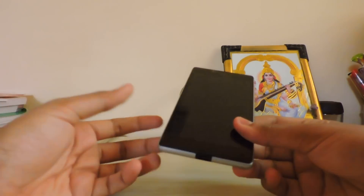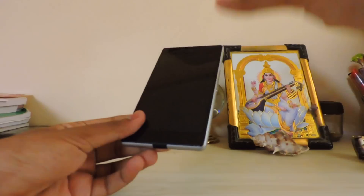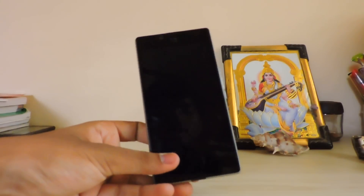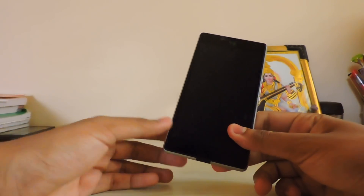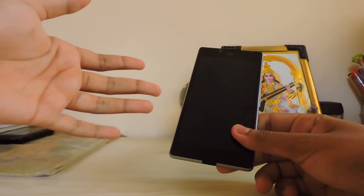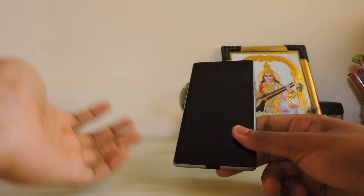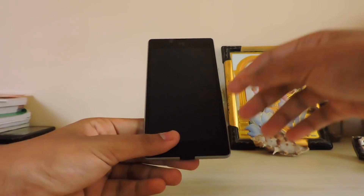Hi guys, welcome to the channel. Today is the day — I just flashed this ROM. It has been a request and a dream of every Euphoria user, no matter if they have the Android One, the Signage, or OS One. It's been a dream to get another OS running on it.